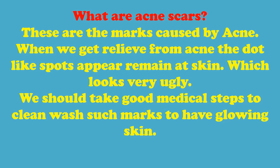What are acne scars? These are the marks caused by acne. When we get relief from acne, the dot-like spots that remain on the skin look very ugly. We should take good medical steps to clean and wash such marks to have glowing skin.